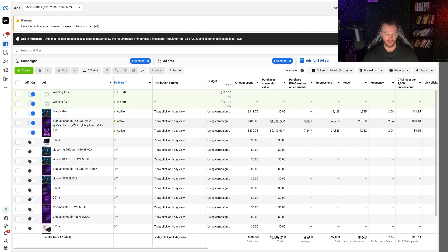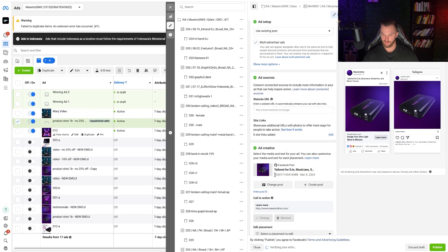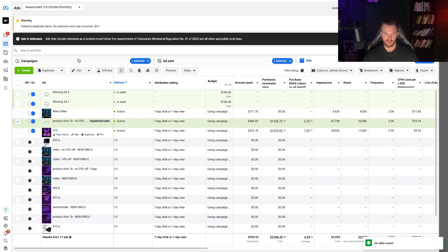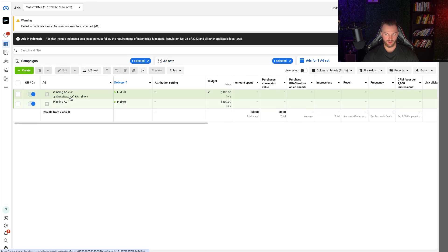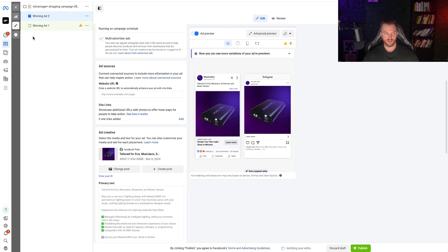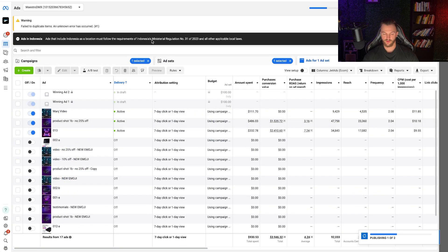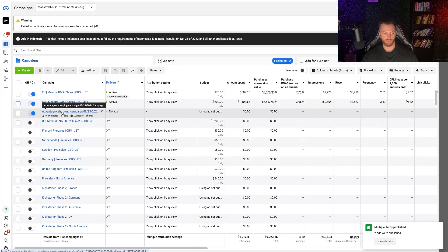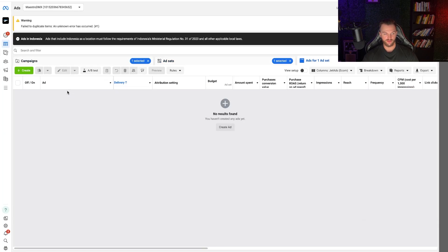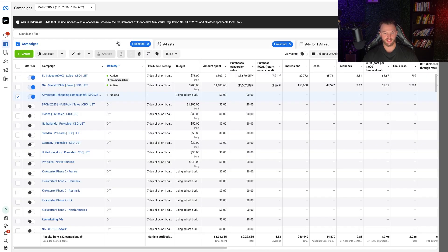That's how you stack your winning ads into this campaign. Once you've added all your top performers, enable the campaign and publish it. Now you can see the Advantage Plus Shopping Campaign is set up with all the settings in place and our top ads loaded in. Sometimes you just need to hit refresh and you can see the ads are there — and that's going to start running and generating sales on demand.